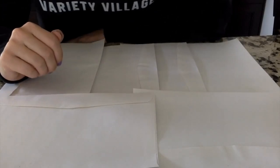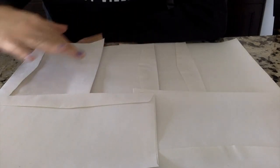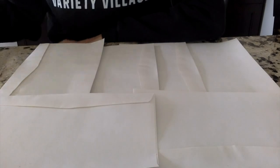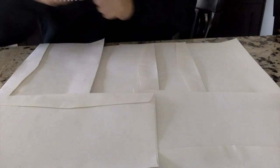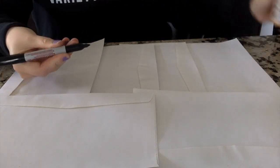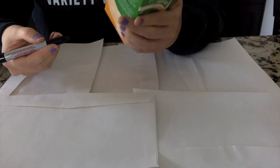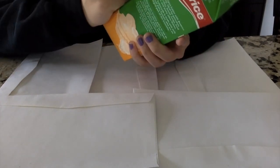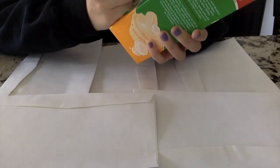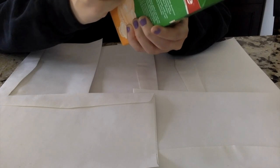So let's begin, Variety Village! I am first going to take some scrap pieces of paper and lay it out on my workspace area. Next, I am going to take a pencil, pen, or marker — whatever writing utensil — and a milk carton of some sort, and I'm going to draw a square that I will be cutting out.